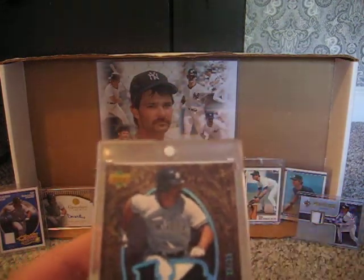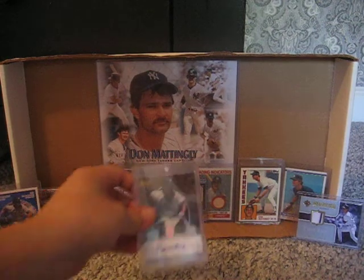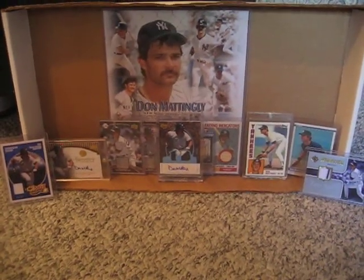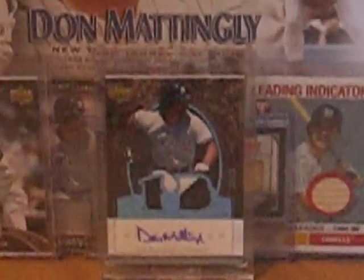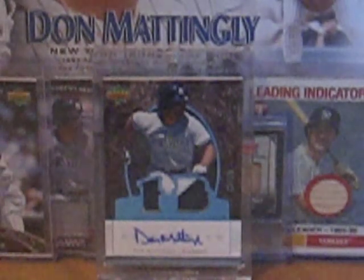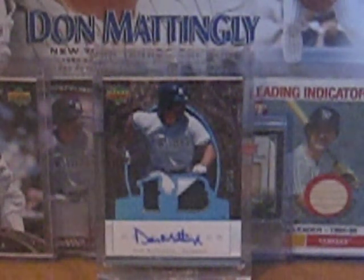What beats a jersey auto? A damn Premier Patch Auto out of 25. Absolute nastiness. It really doesn't get any better than this. That's it for today's mail day, guys. Keeping it short and sweet — very sweet. Donnie Baseball for life, baby.